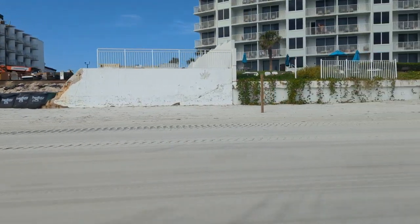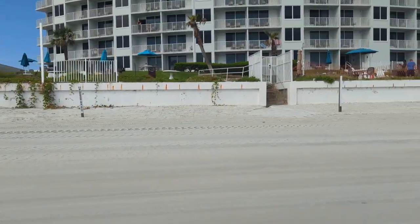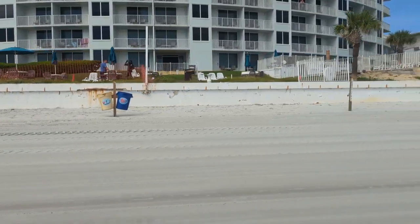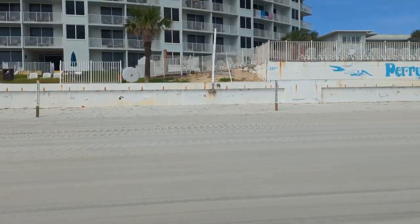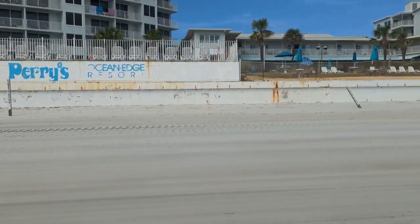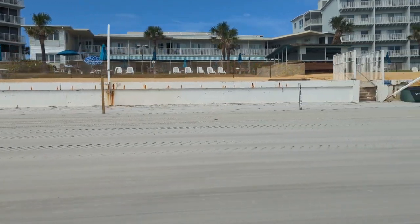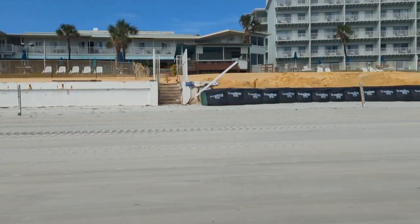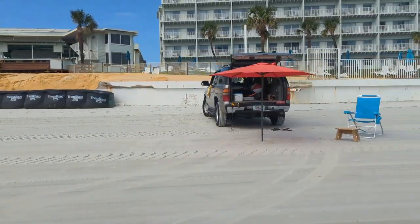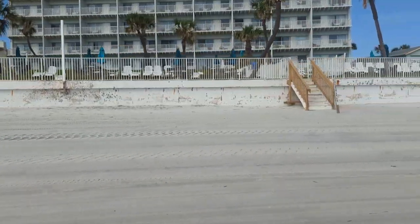Next up is Perry's. Perry's was able to keep most of their stuff open, but not completely. I think they have an outdoor pool that's open. They have some trap bags but haven't done any wall repair yet. They have a low wall to begin with. Here are their beach access stairs.